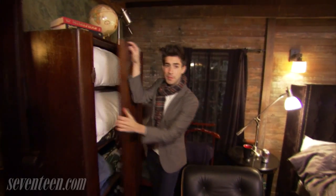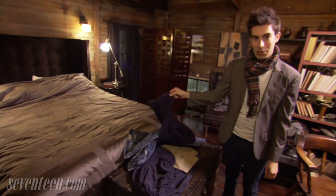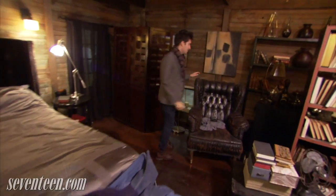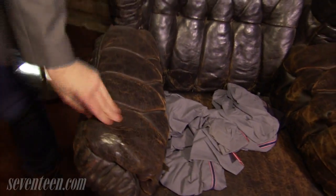So over here we have Stefan's wardrobe, which actually has some clothes in it. You can take a look — over here we've got some clothes which look like they're dirty. And over here you guys can see this awesome cracked leather chair. How amazing is this thing? It feels like it's a hundred years old.